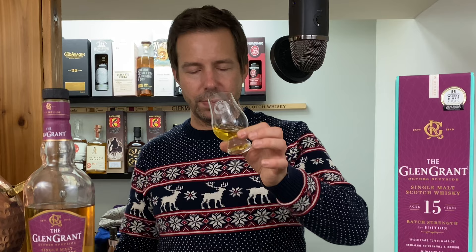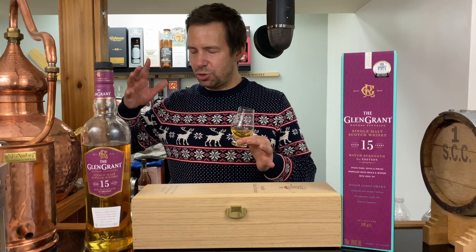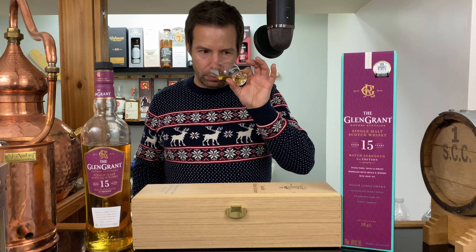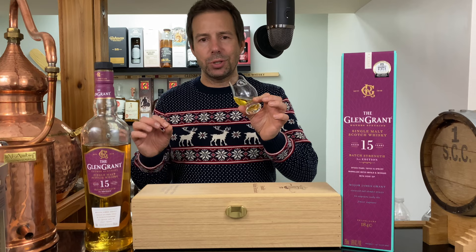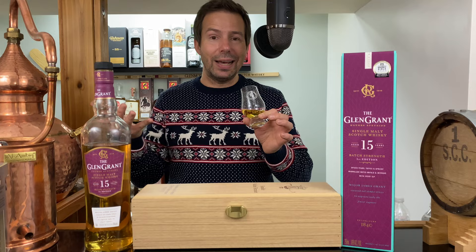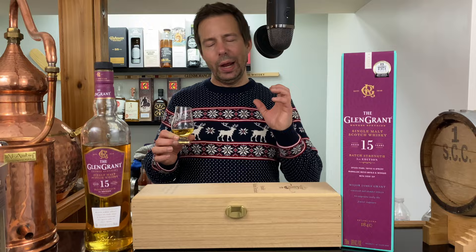So it's non-chill filtered, first-fill ex-bourbon, and on the nose — just huge orchard fruits. We've got fresh red Macintosh apples when they're super ripe, a little bit of candy apple in there, and some light crisp white peach — those are the two predominant flavors on the nose. A little bit of vanilla and a tiny bit of citrus as well, like a lemon-infused vanilla icing or frosting, really candied and very sugary. But that big red apple is just right there.